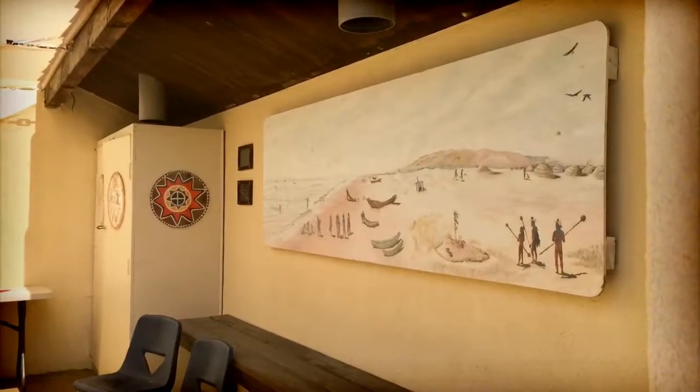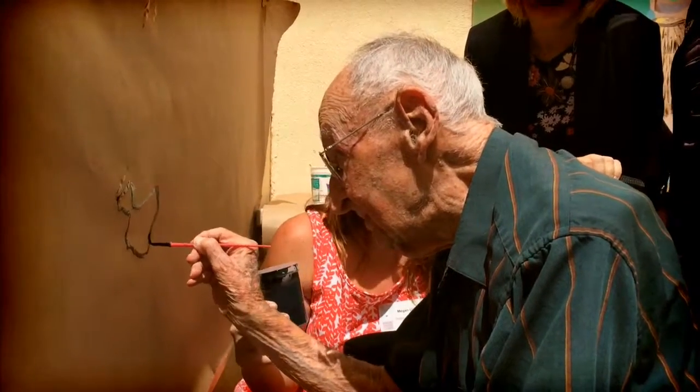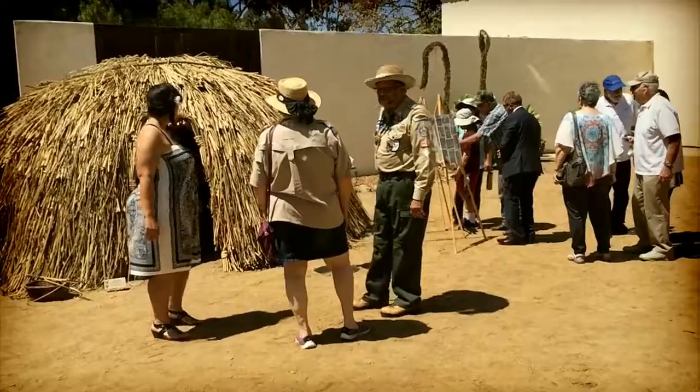We also have a replica cave where students are able to actually paint with authentic colors different pictographs that the Chumash would do in caves.